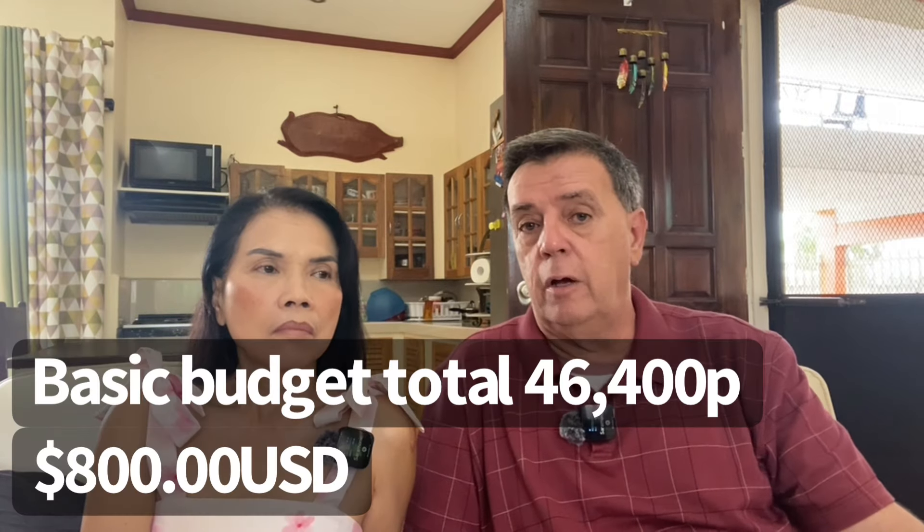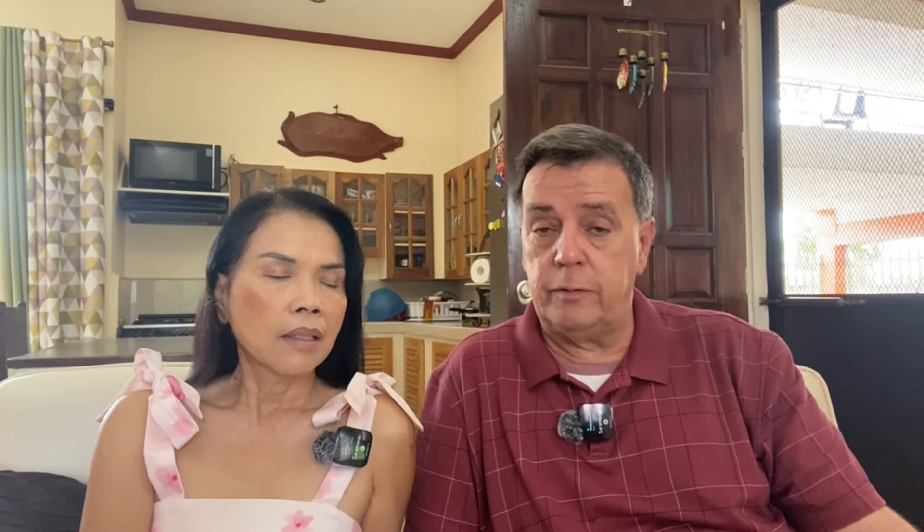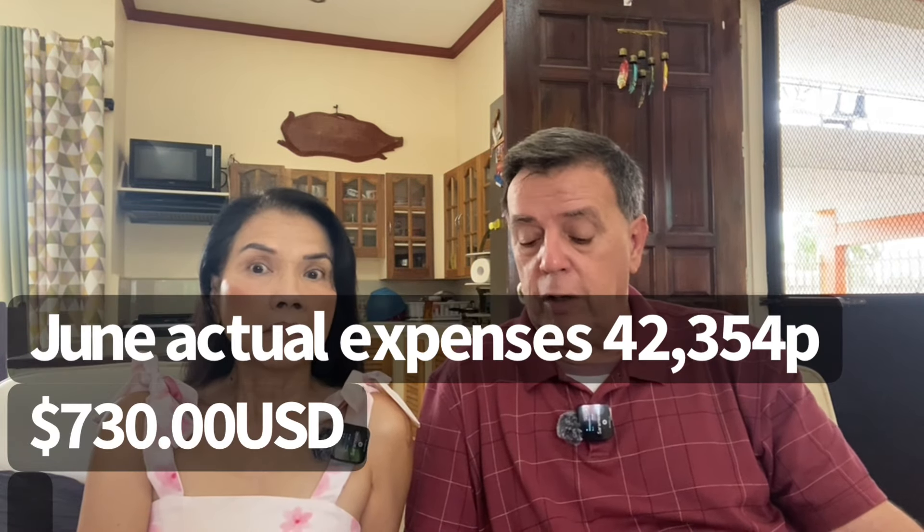Altogether, all of those budget items come up to 46,400 pesos per month, which is $800 U.S. We're working on a chart at the end showing it in other country currencies. Last month, we only spent 42,354 pesos — so even though we overspent on electricity, we were 4,046 pesos under budget, which is about $70. We saved $70 against our $800 budget — the wife says that's going into her pocket, but it's in the bank.